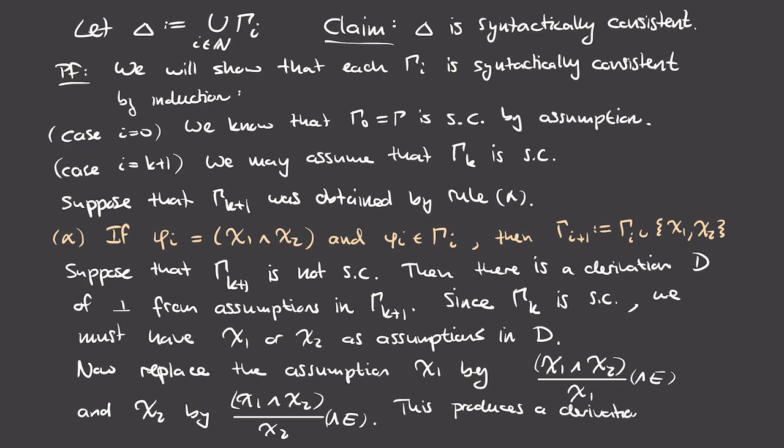We modify derivation d by replacing each assumption chi_1 with a derivation of chi_1 from the conjunction chi_1-and-chi_2 using the conjunction elimination rule, and similarly for chi_2. This produces a derivation d' that uses only assumptions in gamma_k — but we assumed gamma_k is consistent and cannot derive absurdity. This is a contradiction, so gamma_{k+1} must be syntactically consistent when constructed by rule alpha.